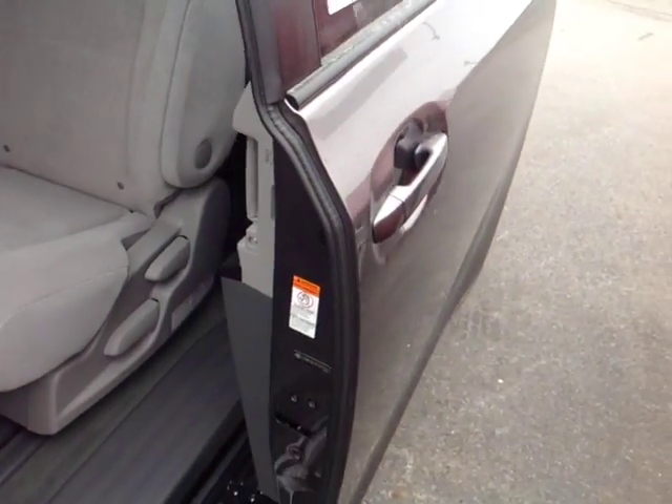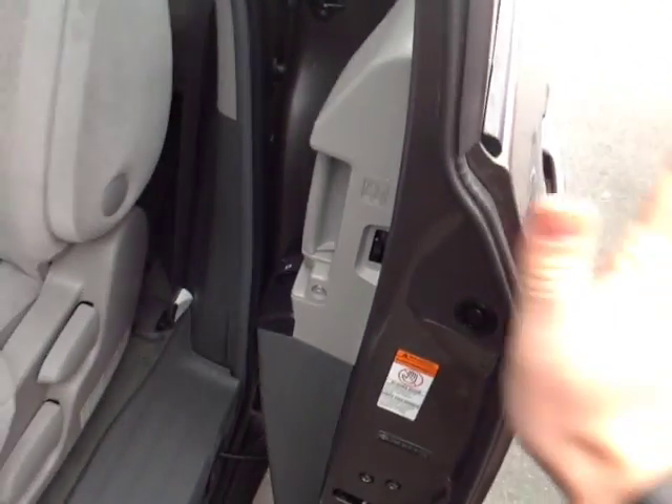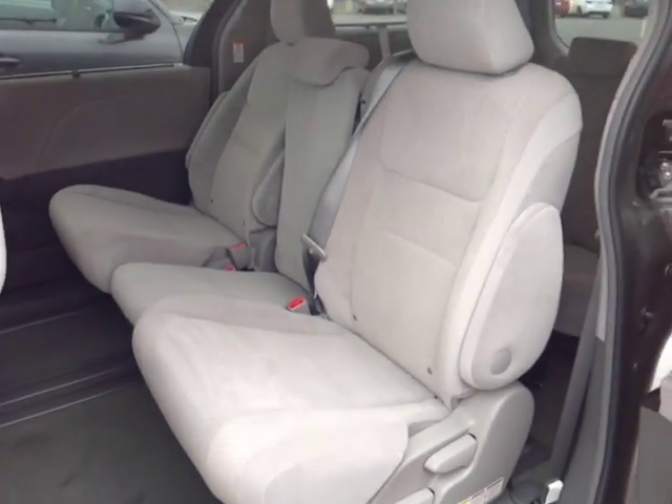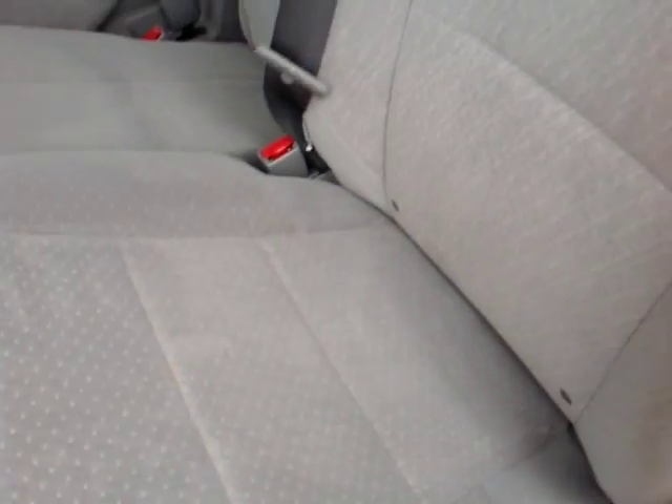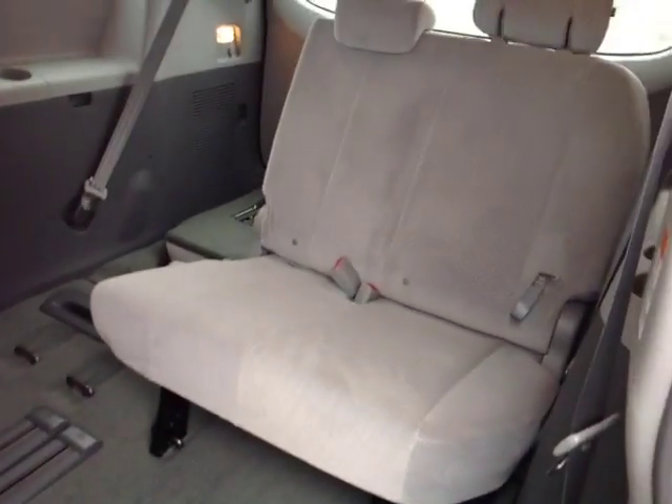Around back you've got the power sliding door that does have the touch sensor on it, so if I happen to get in the way it will bounce back. Your passengers will find an ample amount of head and leg room in these spacious reclinable back seats. I can fold these forward as well here and then just slide them forward to reveal that third row.